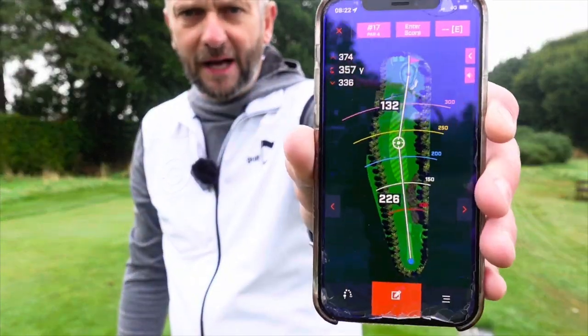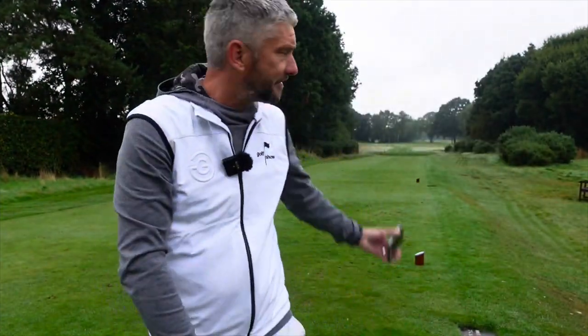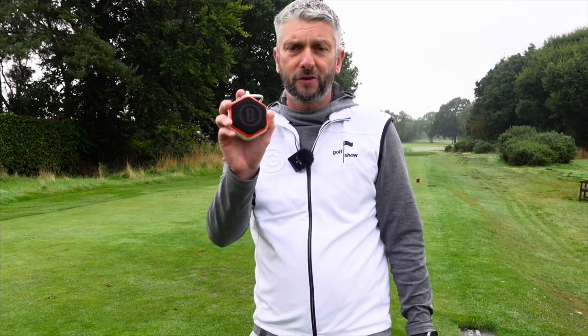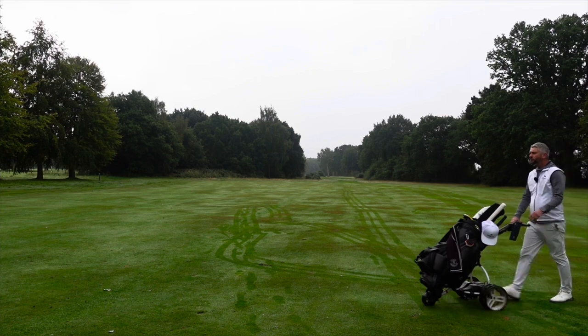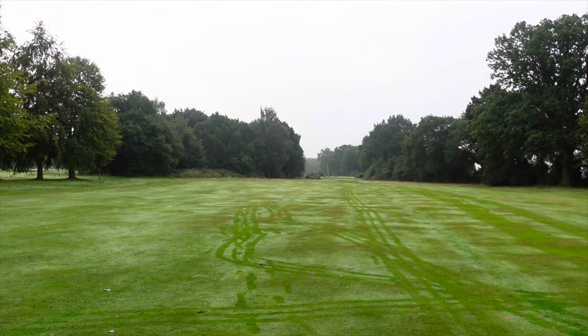With Bushnell you'll also get a really cool app where you can put all your stats and everything. I'm on the fantastic 17th hole here at Fulford, Bernard Langer's Hole. So let's try this out on the course for the distances. I'll compare it to my other Bushnell and then we'll talk about the tech.